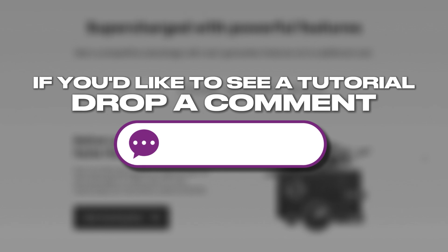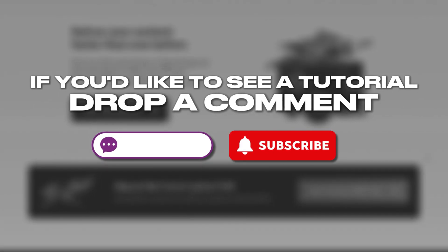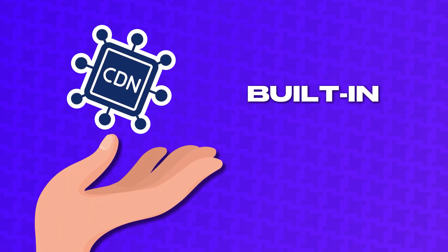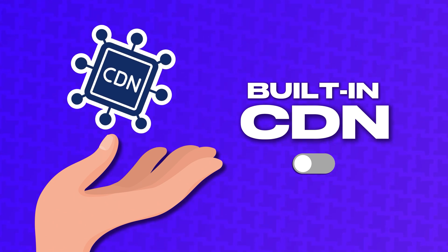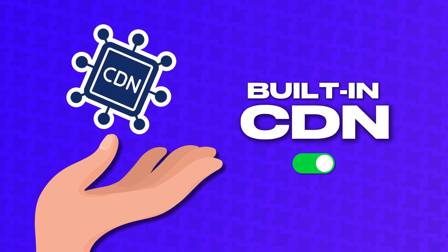If you'd like to see a tutorial on how to set up Bunny.net, drop a comment down below and make sure you're subscribed so you don't miss it. If setting up a CDN is a bit more than you want to deal with, I get it — you have a store to focus on. Some web hosts offer a built-in CDN, which is convenient because you don't have to do anything to set it up past flipping a switch. And that brings me to the final and most important thing you can do to speed up WooCommerce.